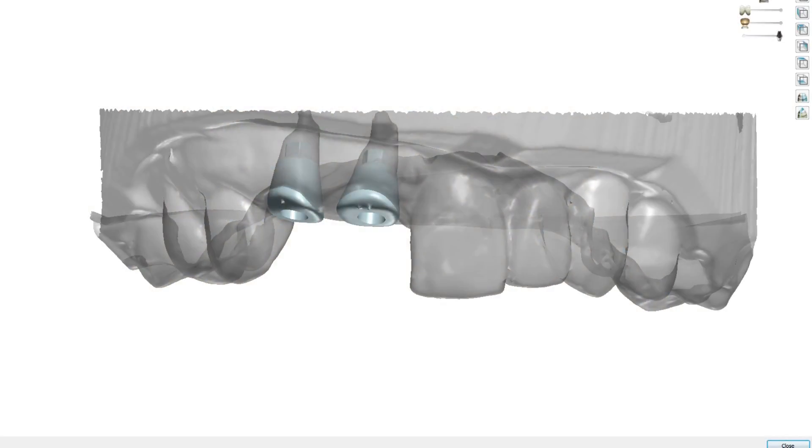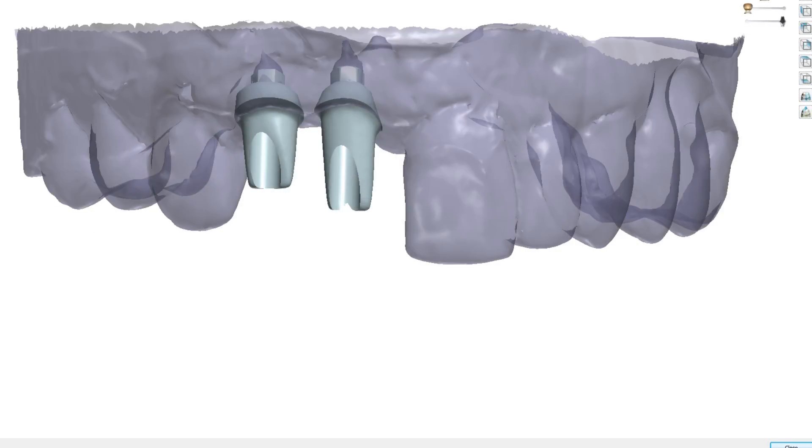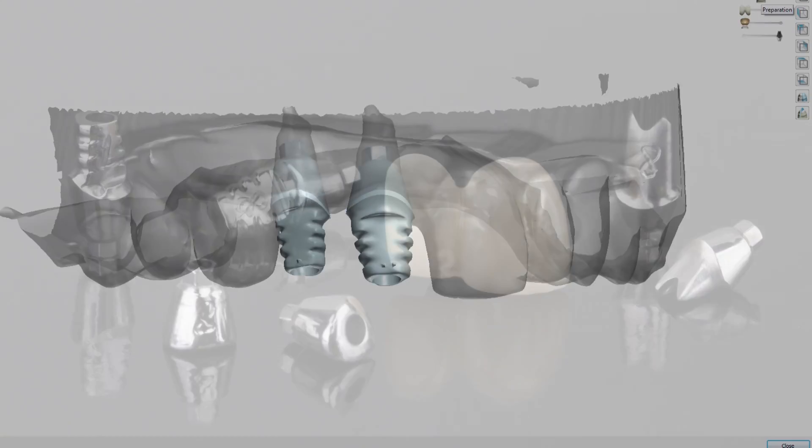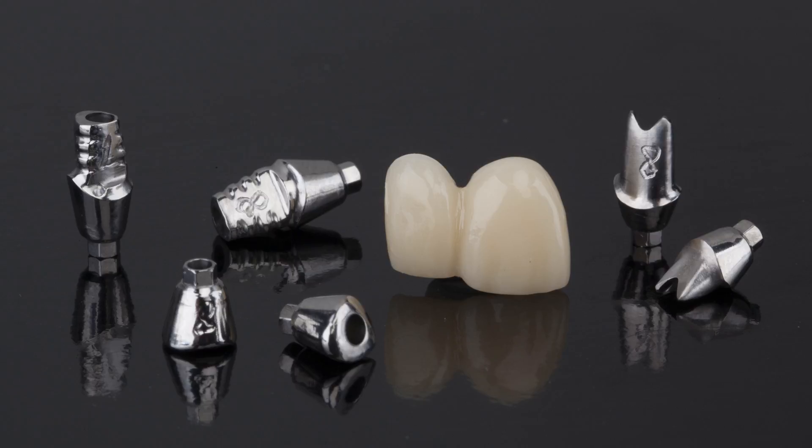Once the prosthetic guide is fabricated, the lab also gets to work creating our custom healing abutments, custom temporary abutments, two biotemp provisionals, and custom impression copings for teeth number seven and number eight. All of these components are precisely milled to have the same gingival margins and contours, so all the effort we put into training the soft tissue can be transferred from one component to the next.